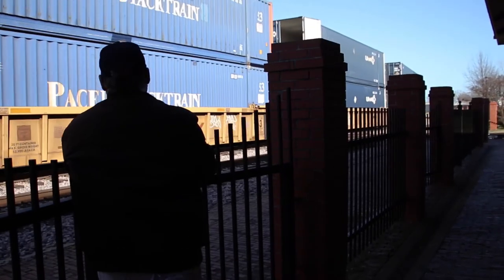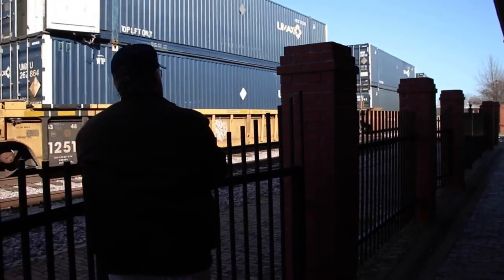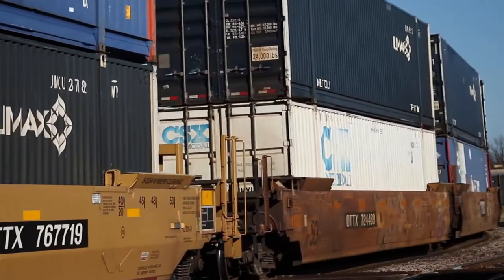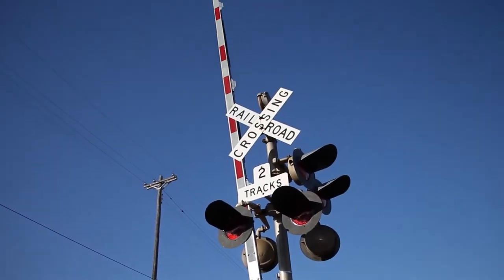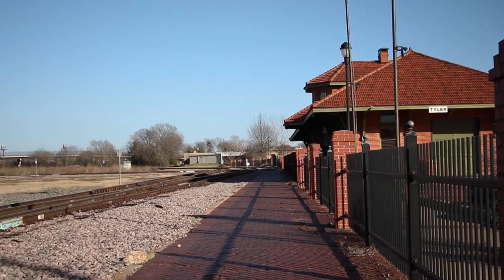I video the trains that come by here and I put them on YouTube for kids to enjoy. I call it the Cotton Belt Depot Museum Tyler, Texas. No train actually stops here because all passenger service stopped back in the 50s, and they go to Mineola now with Amtrak.